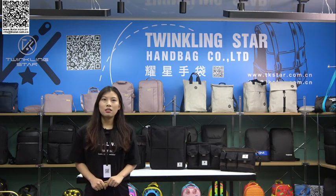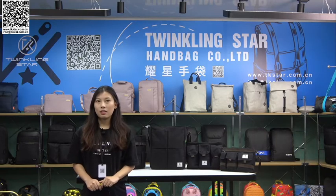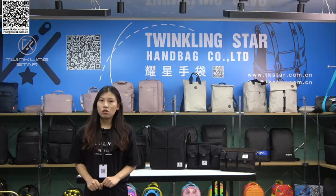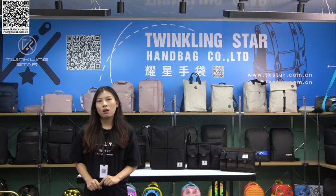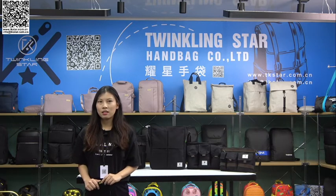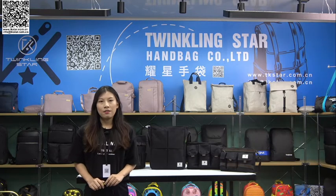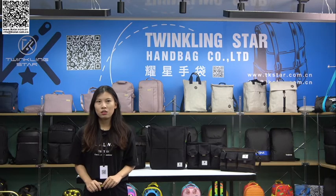Nowadays, there are various kinds of products being developed for tool bags, as people care more and more about convenience. So naturally they also need suitable bags to carry their tools. I would like to introduce in more detail so you can better understand this tool bag series, and I hope this could also help your 2022 new development.